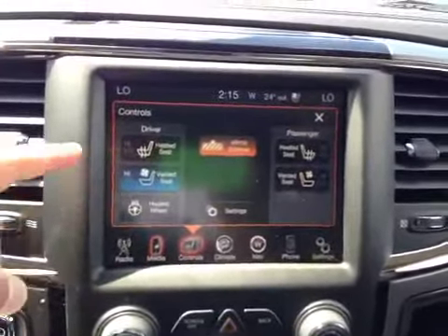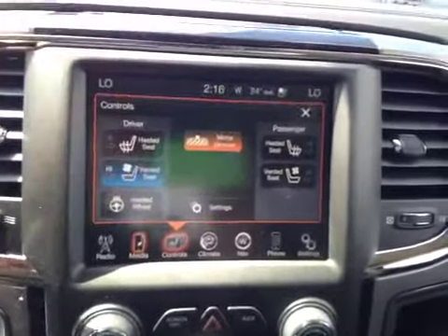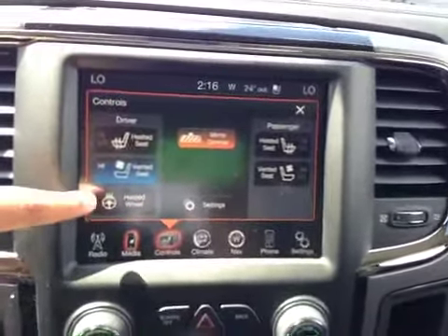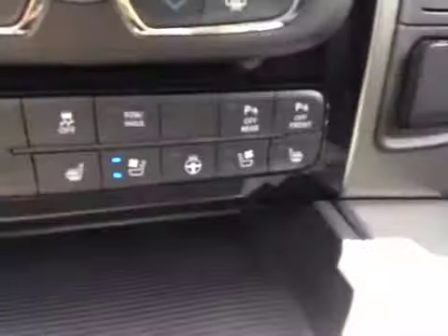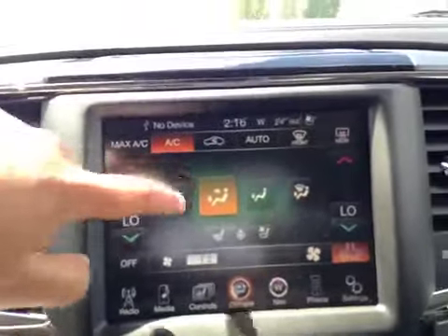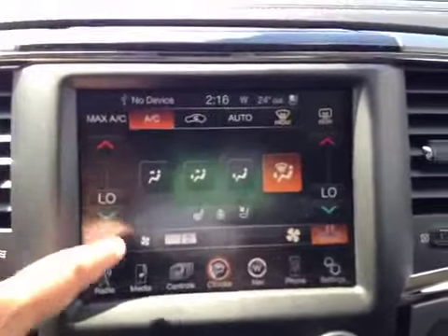Here's your climate. On the climate we have driver and passenger heated seats, as well as driver and passenger vented seats, and a heated steering wheel. You also have those options right down here.